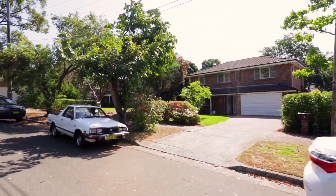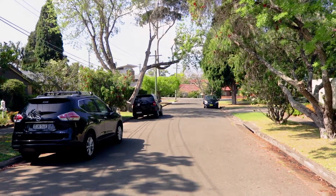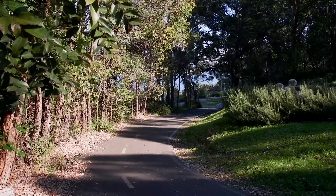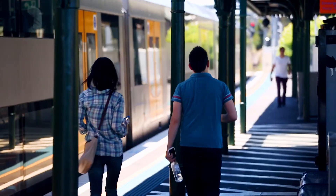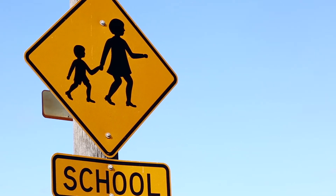Other features to take note of include ducted air conditioning, internal access from a single lock-up garage, as well as side access for your boat, trailer, or extra car. What I love most about this property would have to be where it's located — it's situated in one of the smallest and quietest cul-de-sacs in Denniston East, within a short stroll to Midway Shopping Centre, as well as public transport and local schools. It truly is the perfect place to raise a family.